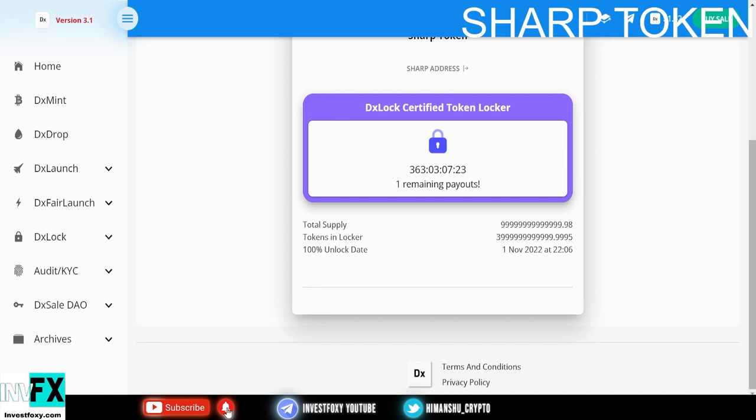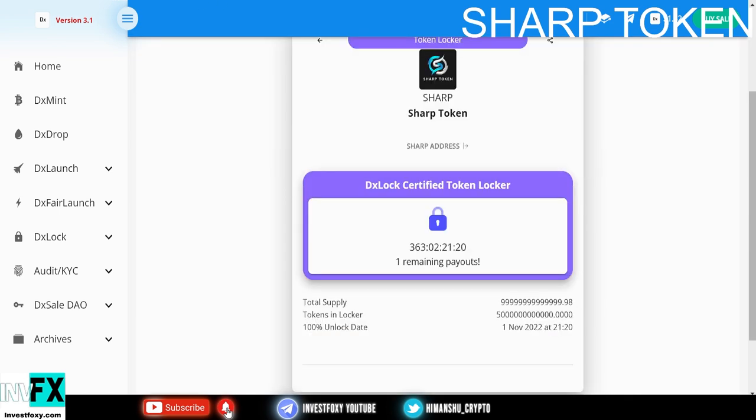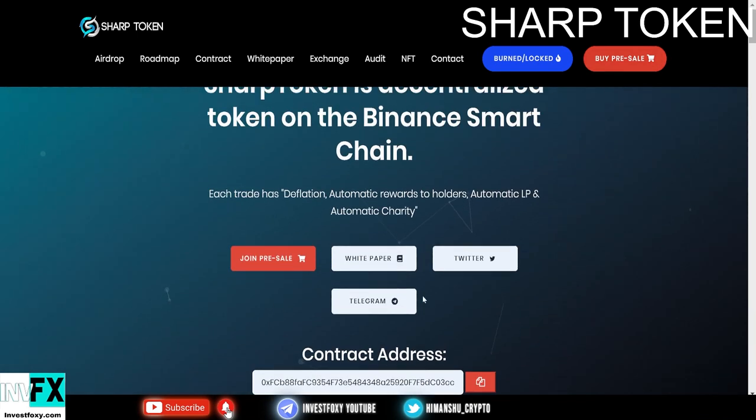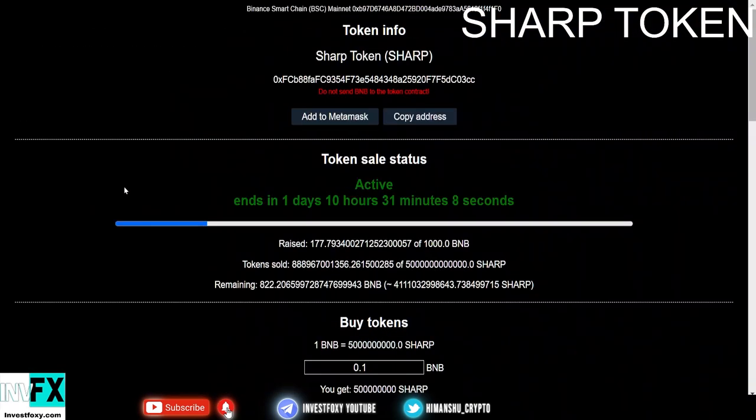You can easily buy and sell tokens once this project goes live after the pre-sale. The pre-sale is on now. When you press either the buy pre-sale or join pre-sale button you will be redirected to the page where you can get some tokens in the pre-sale.